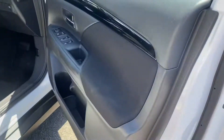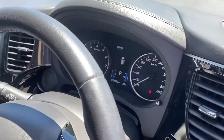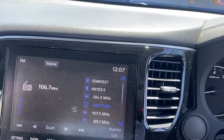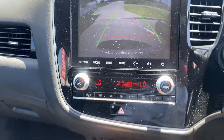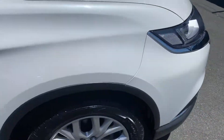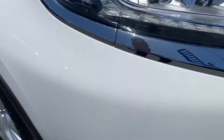Driver side door. All right, full tank of fuel there Joe, 50,000 Ks on the clock. All your touchscreen display is working, reverse camera, aircon's all nice and cold. I've got the key just here as well. Just a little mark just there, nothing too major.